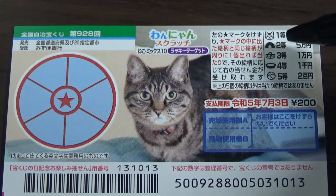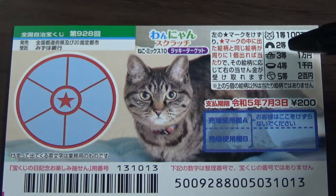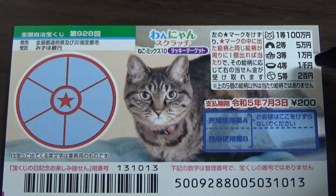Let's go over the prizes. If you find a matching arch, that is the second prize — you win 50,000 yen. If you find a matching basket, that's the third prize — you win 10,000 yen. If you find a matching dish, that's the fourth prize — you win 1,000 yen.